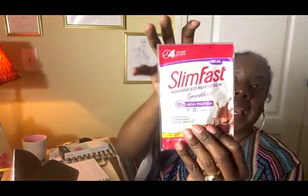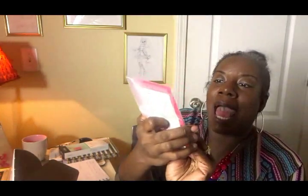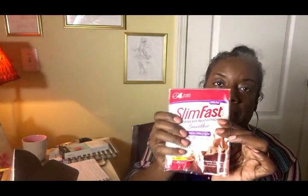Then I also got some SlimFast Meal Replacement Smoothie. You guys remember SlimFast? I want to try this because I've tried some others and I remember SlimFast back in the day — not the dry powder, but I used to like the shake. This would be great for a meal replacement and it's perfect to have at my desk at work.